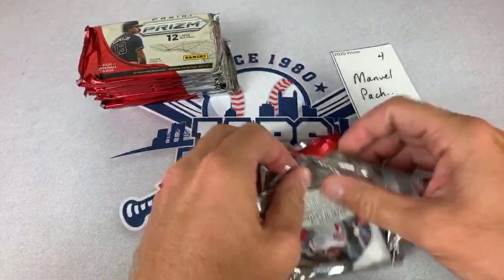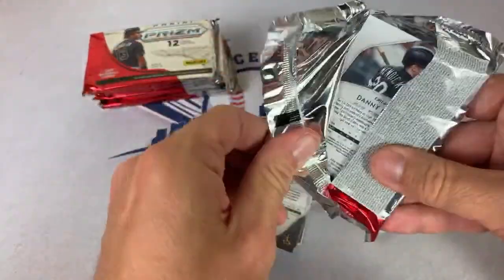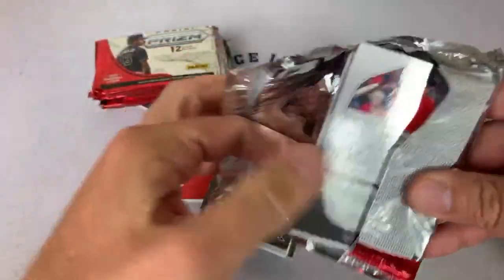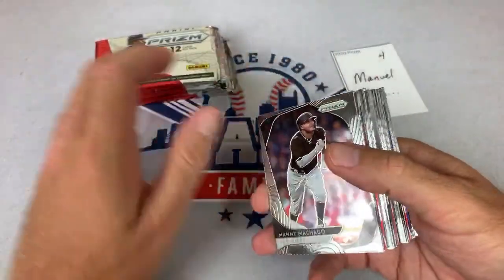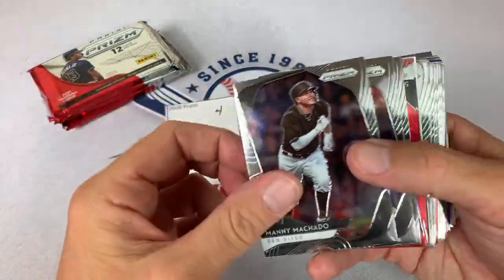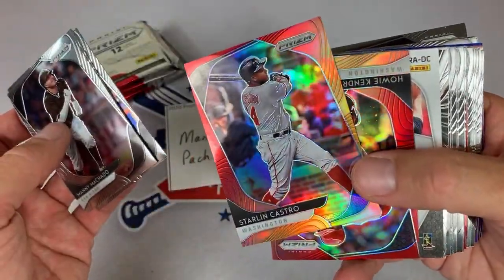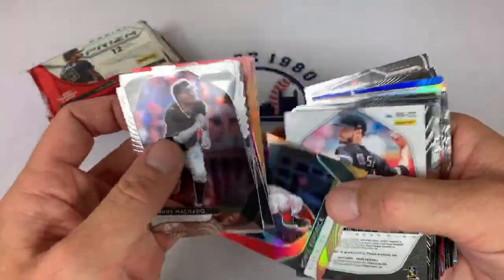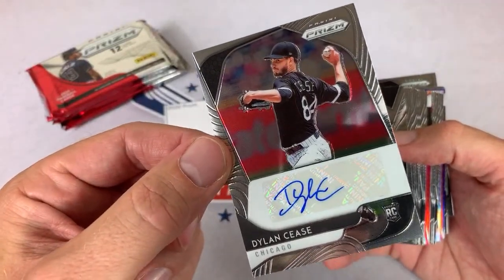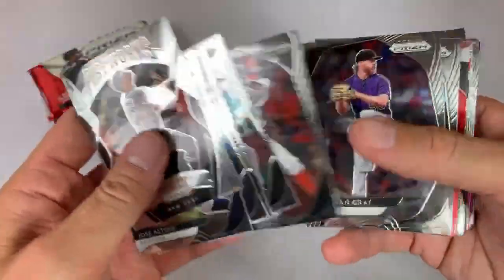I actually have sort of a George Costanza wallet with every receipt hanging out — it's pretty bad, so I'm glad Heather got me a new wallet so I could start fresh. Manuel's up right now. There's Joey Votto, Michael Bies, Starling Castro — we may have a hit. It is going to be a Dylan Cease auto right there. Dylan Cease is the second autograph. There are going to be three autos in this box hopefully.